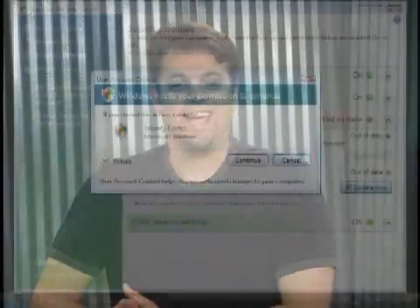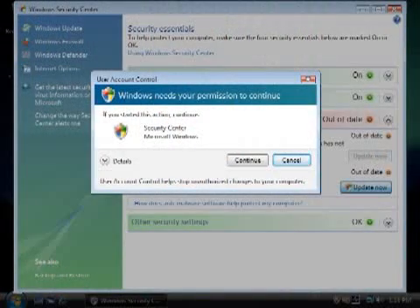Windows Vista hates it when you don't use an antivirus program, a firewall, or some other security feature. But if you don't need one part of the built-in security, you also don't need the security shield icon to pop up constantly in your system tray.